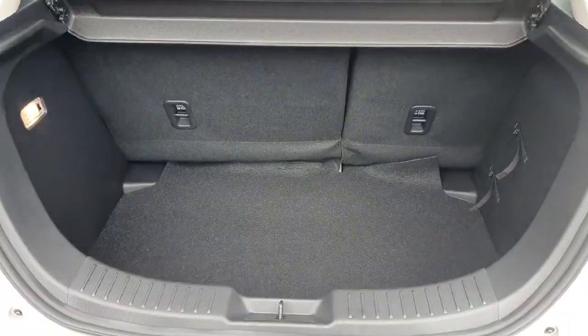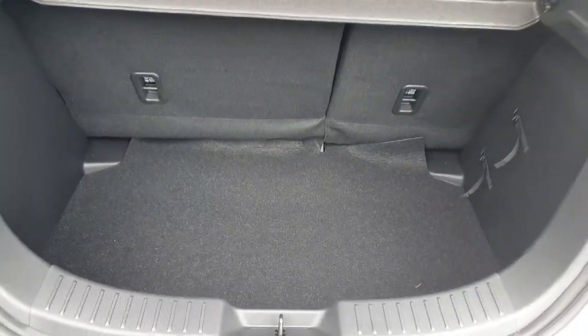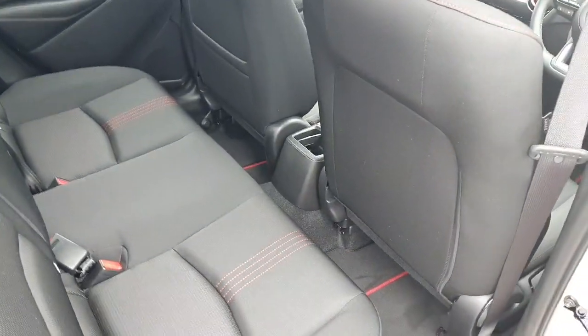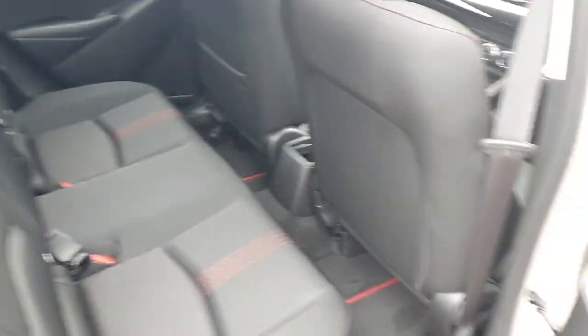Into the boot — fine, spacious boot. Seats fold down 60-40 and there's a cover over the boot as well. Looking into the back of the car again, it's very spacious with all Isofix seats, really well finished to the rear.